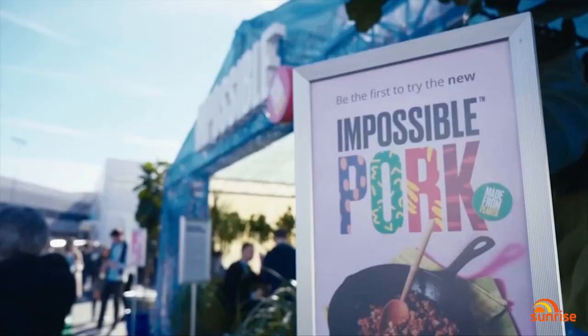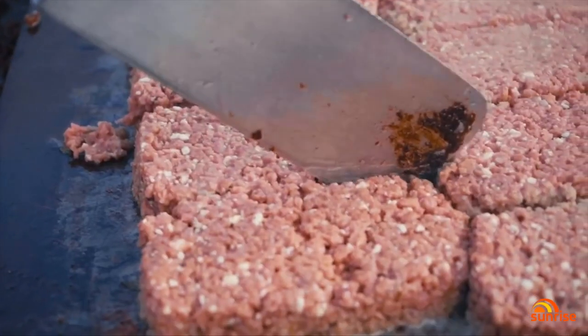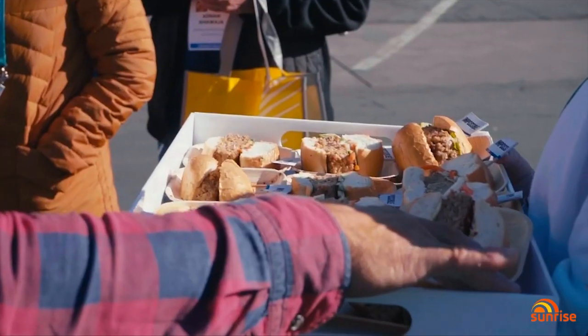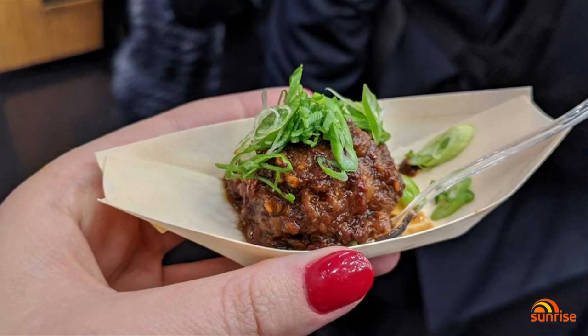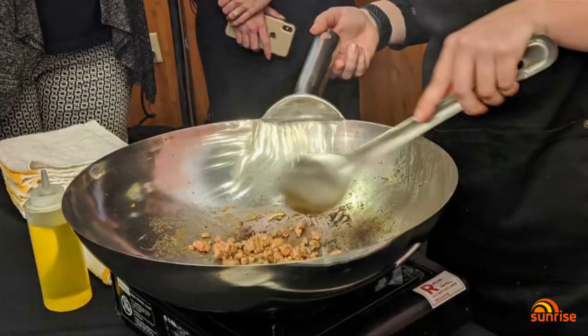Impossible is just one company making strides in the alternative meat industry, one which is expected to be worth billions over the coming years. Gizmodo tech expert Tegan Jones tried the company's version of pork at Consumer Technology Convention CES in Las Vegas.